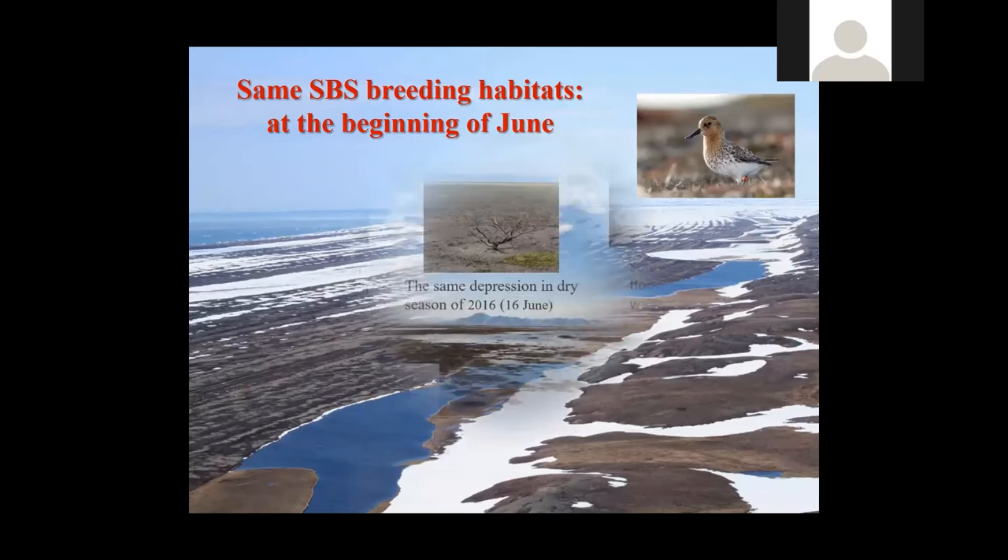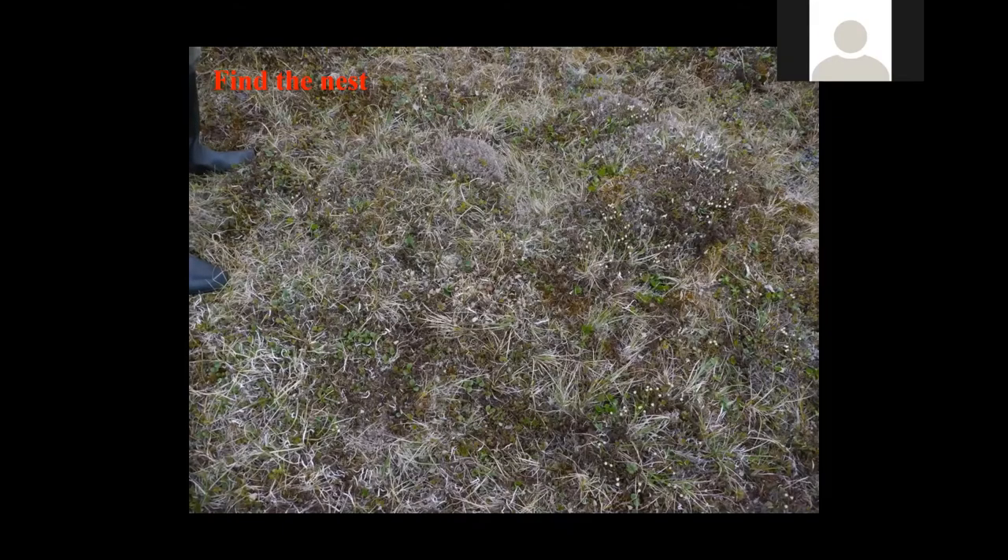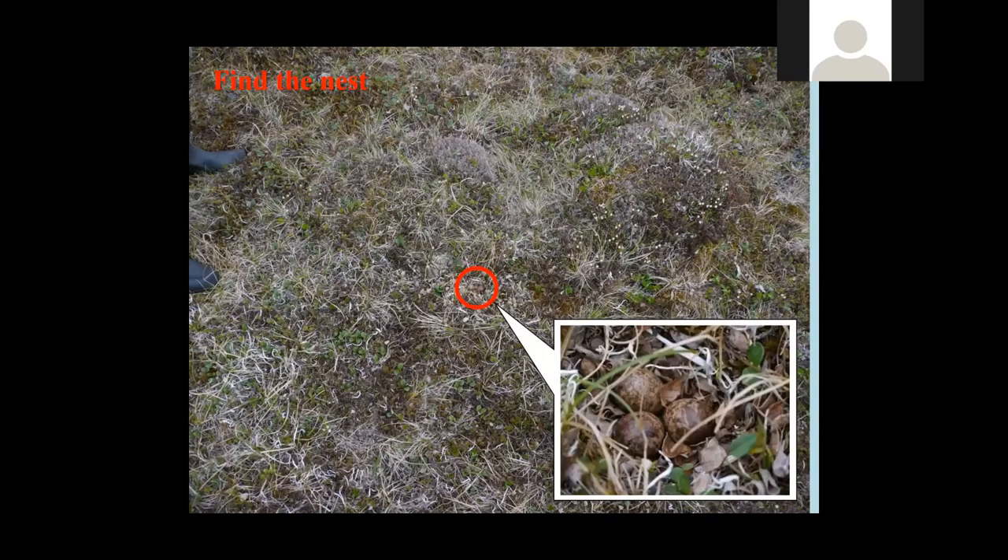Breeding conditions can be very different from year to year. You can see how the same territory looks in a wet versus dry season, and it makes some difference for the location of the nest. It's very difficult for humans to find the nest — usually people tell me all important things are at the middle of the photo. This is the nest, with four eggs — this time three eggs, but usually four.